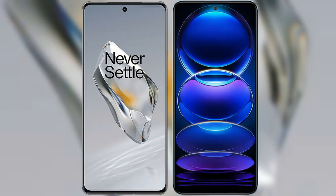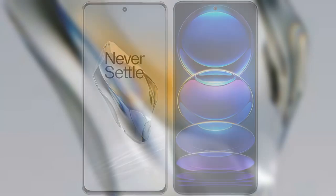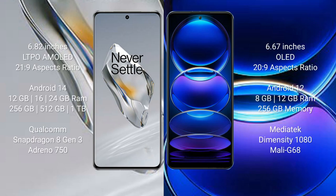I will compare the new OnePlus 12 with the Redmi Note 12 Pro+. The OnePlus 12 comes with a 6.82-inch LTPO AMOLED display with an aspect ratio of 21:9. The Redmi Note 12 Pro+ comes with a 6.67-inch AMOLED display and an aspect ratio of 20:9.